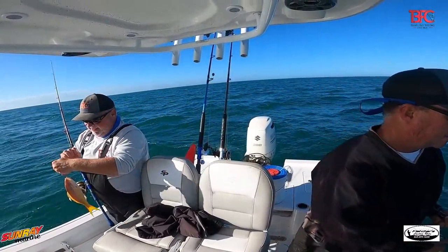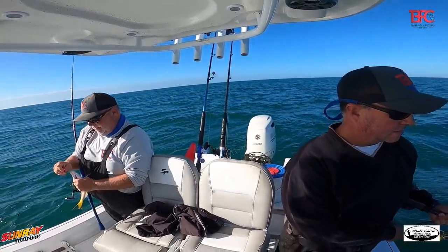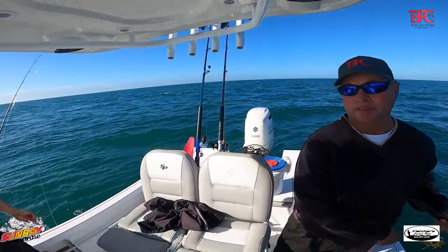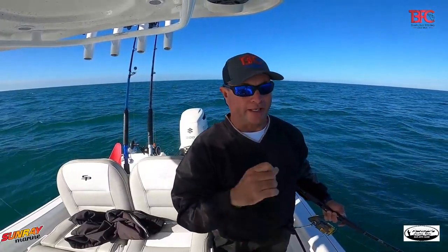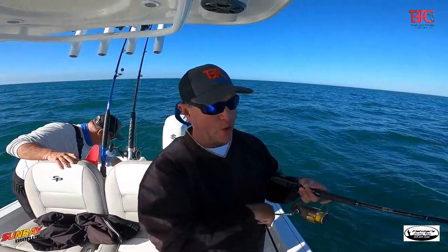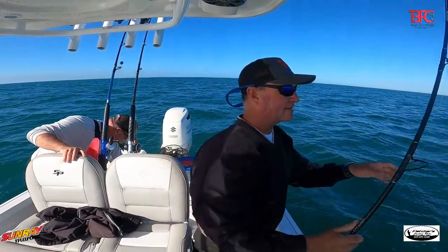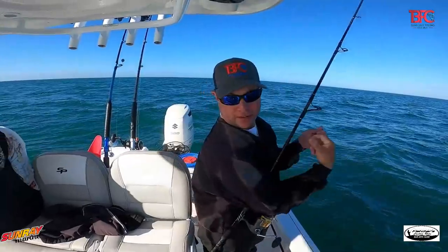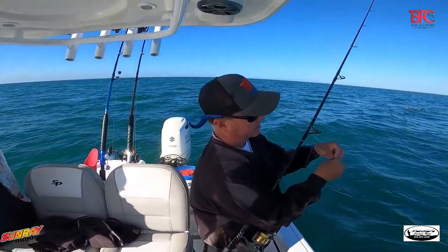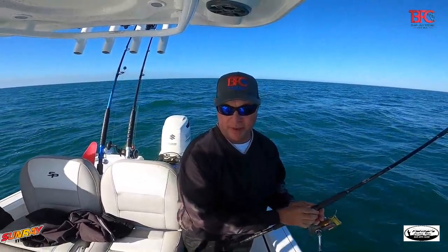Look at that — nice yellowtail! We decided to make the run offshore and got our trolling motor working, so we're able to get precise on these spots. What we're using is little pieces of shrimp, started right onto the circle hook onto the Stewie jig. I'm using a sand color, and as soon as it gets to the bottom, they're on it.